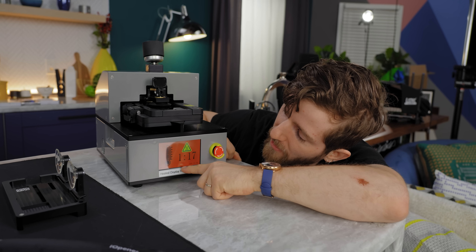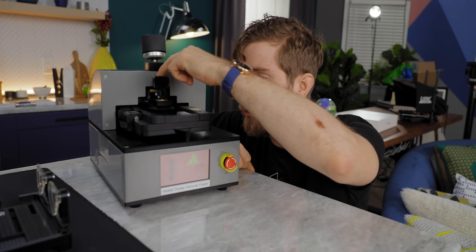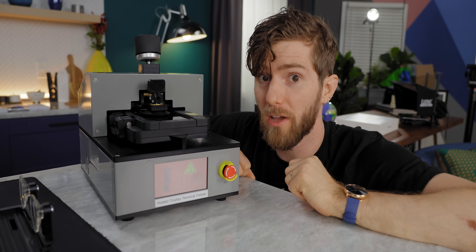Right now it's going through a cycle where it needs to be at temperature for two minutes, after which we lower the suction cup and should be able to pull the display off.